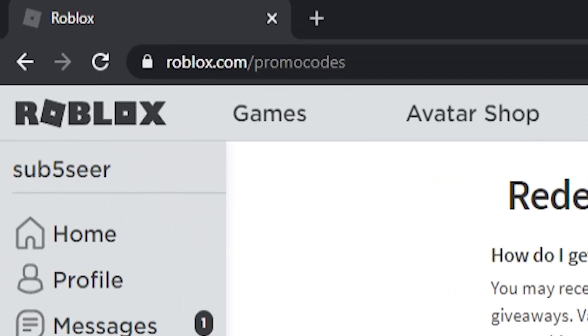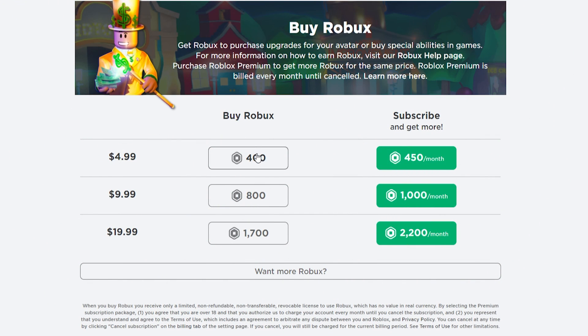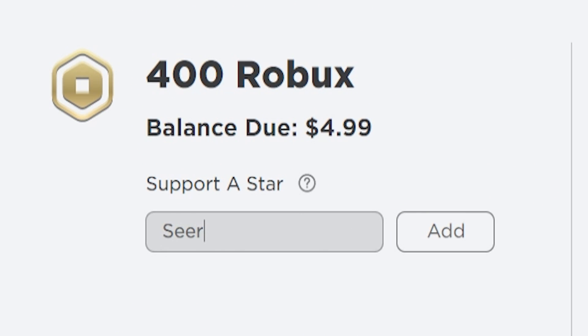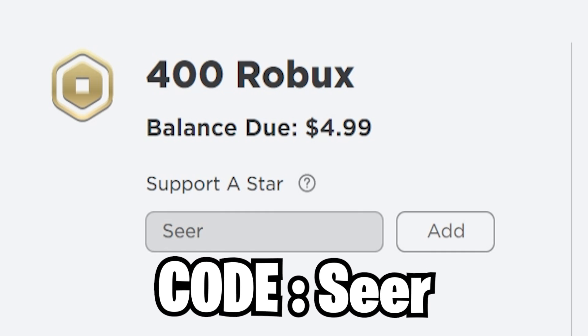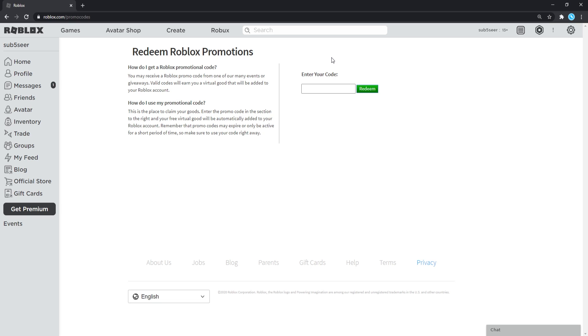You guys basically want to go to roblox.com/promocodes right now, and here we're going to redeem all of the newest promo codes released right now on Roblox. Also, I want to mention you can buy Robux and use my star code, which just released — star code Seer. You can use this star code to support me as a creator whenever you're buying Roblox Premium or Robux. Let me know on Twitter if you use my star code — send me a picture or tweet at me, and I'll be giving shoutouts to people who do.